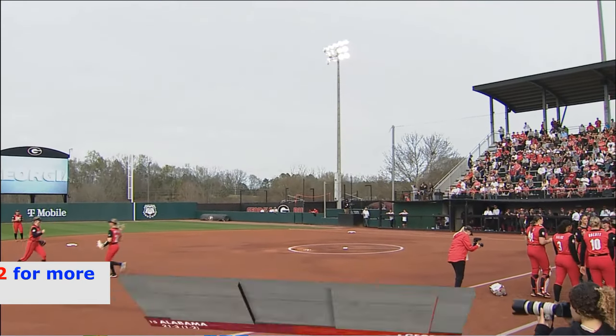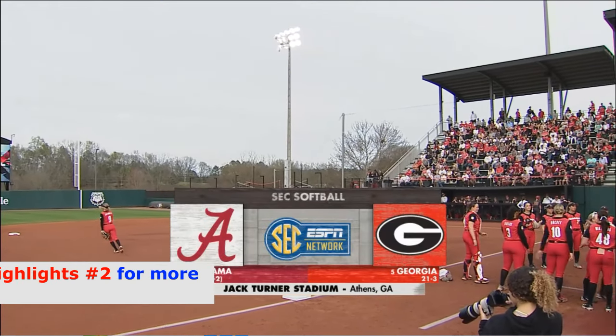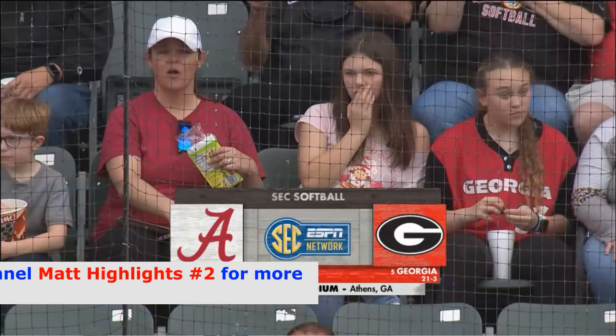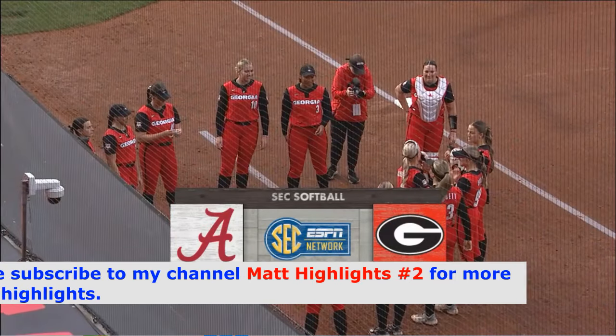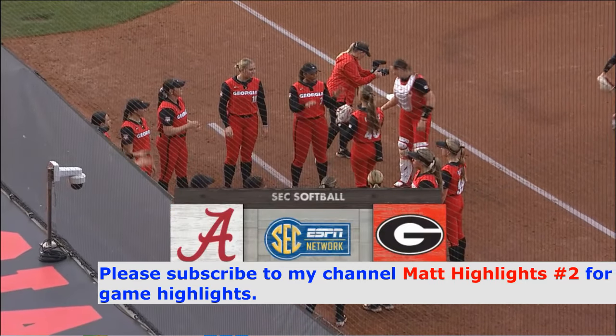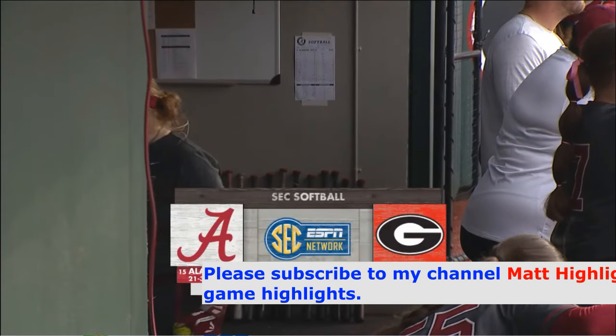This is the favorite time of year if you're a softball fan in the SEC — it is conference play time. Weekend one for the Georgia Bulldogs as they host a three-game set against Alabama. It'll be a top 15 matchup here in Athens this week.